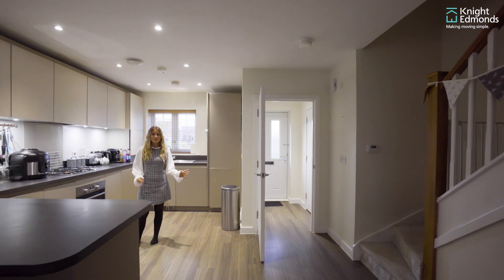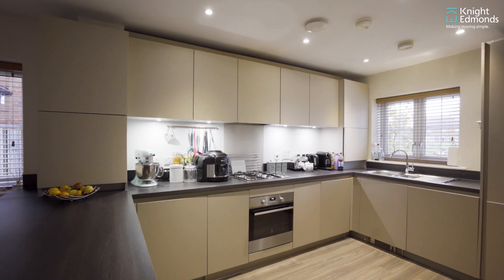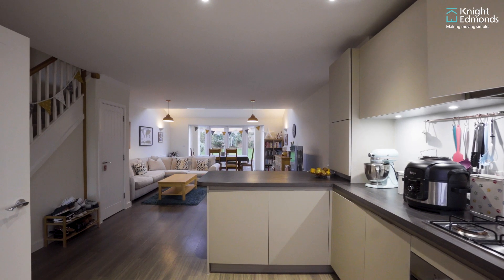Stepping into this property you're welcomed in by this large kitchen living dining area, filled with built-in appliances throughout the kitchen and lots of light coming in from the skylights.